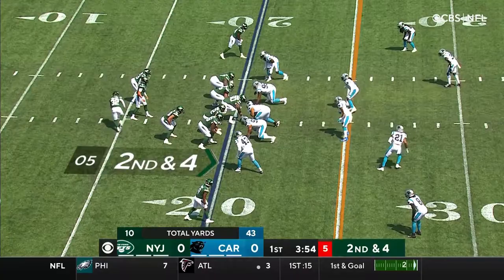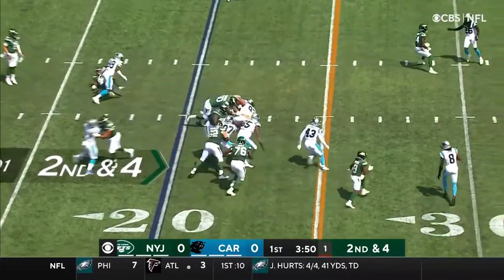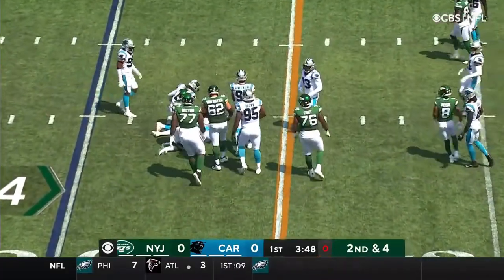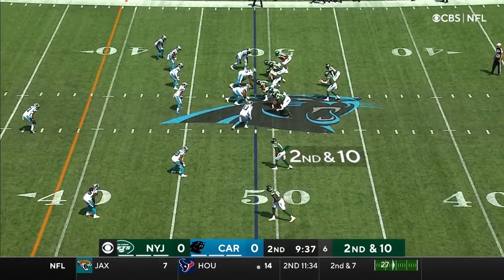Ten yards of offense so far in the opening quarter as Carter goes in motion. Handed off to Coleman up the middle — he runs right into the line. The most rookie quarterbacks starting week one since 2012, when five started.